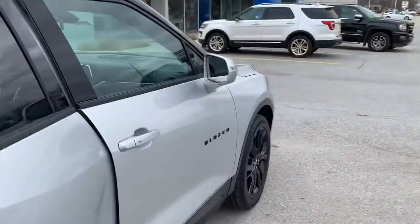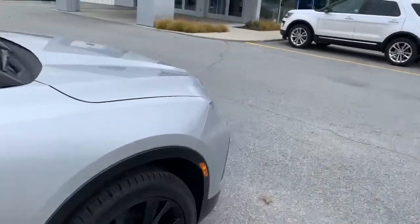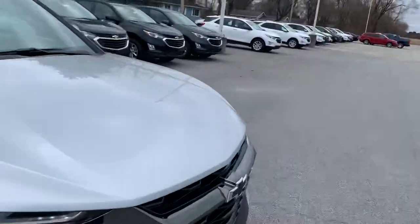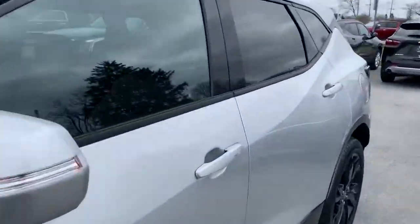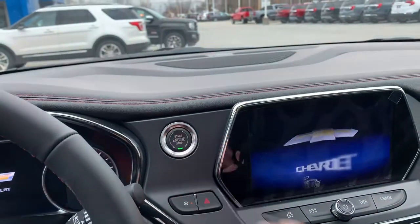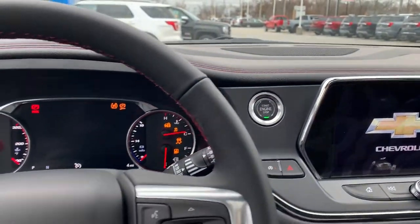We'll hop up into the front and go over the command center. Go ahead and put your foot on the brake and press the engine stop/start button.